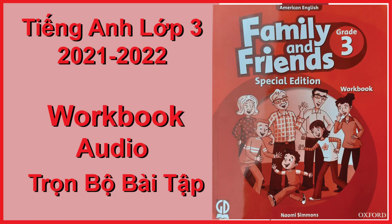Family and Friends, Special Edition, Grade 3 Workbook, by Naomi Simmons. Copyright Oxford University Press, 2015.